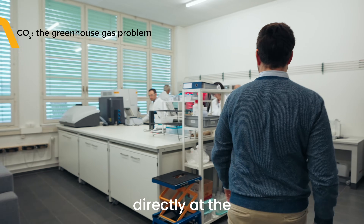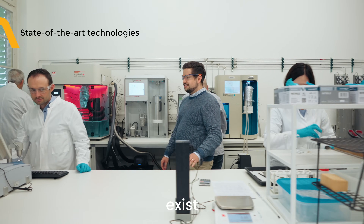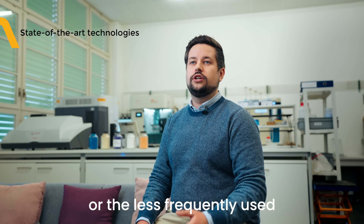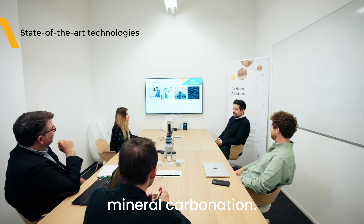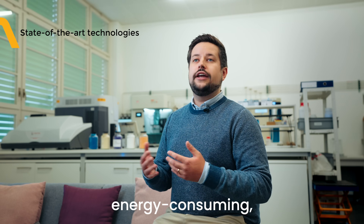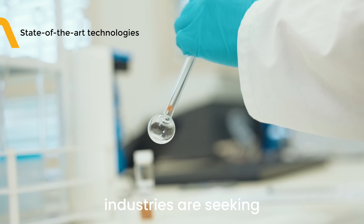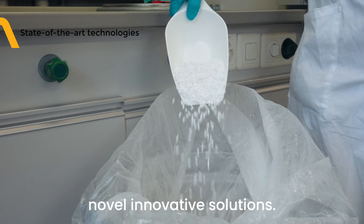In order to capture the CO2 directly at the point source where they emit it, state-of-the-art technologies exist like amine scrubbing or the less frequently used mineral carbonation. These technologies are old, dirty, energy-consuming and toxic. This is why a lot of industries are seeking novel innovative solutions.